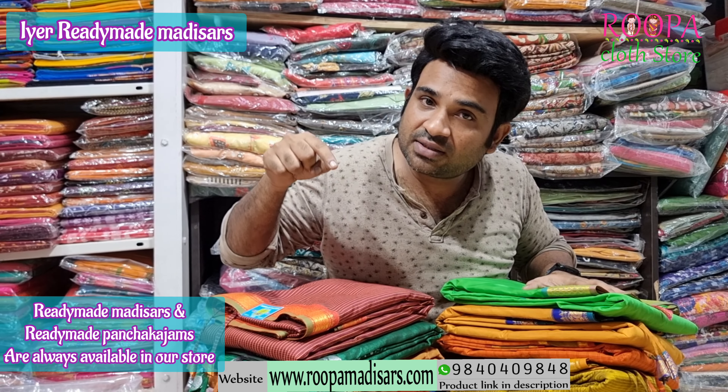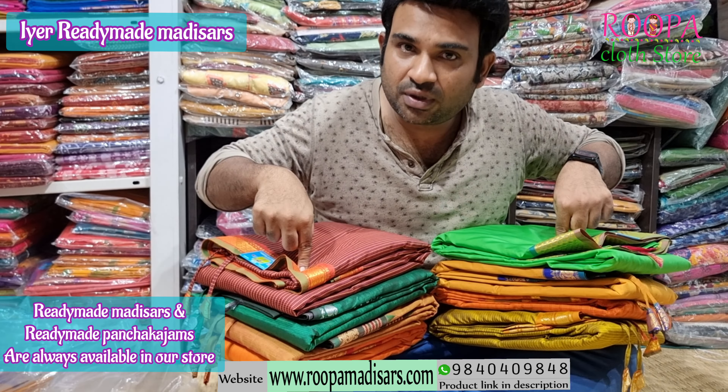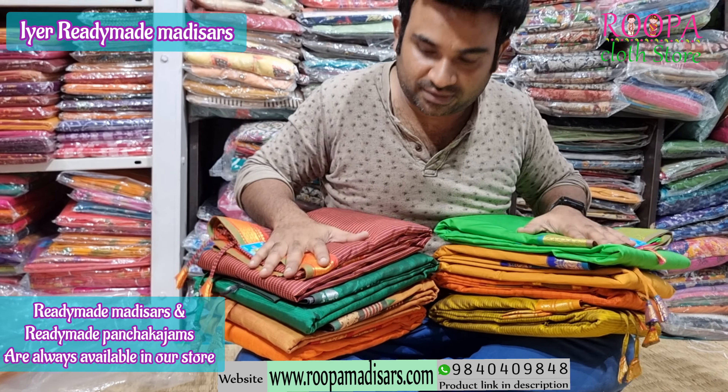Designs and colors will keep on changing, so we get readymades in all the designs and different color patterns. These are the designs which are available right now in our store and I am going to show some of them.